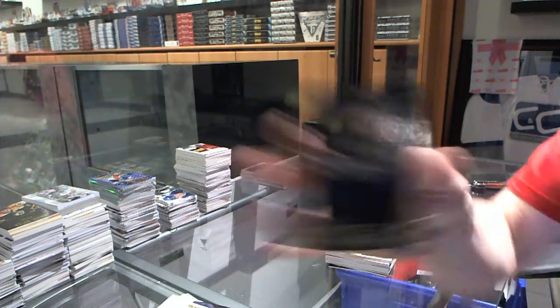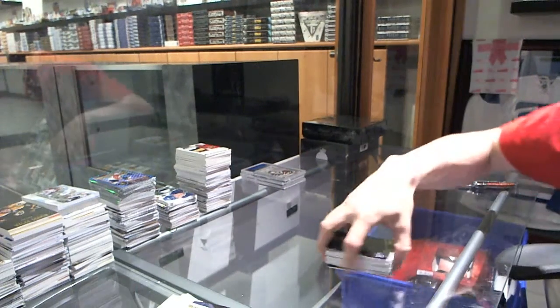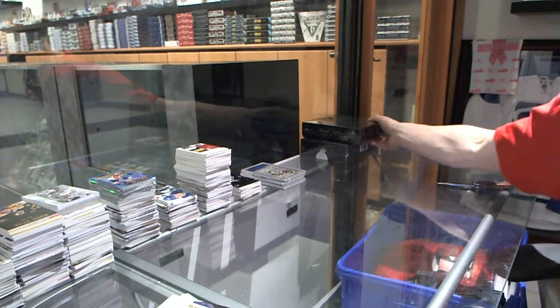And we've got a base card, numbered to 299 for the St. Louis Blues, Derek Roy. Coming up next, NT and the Cup.